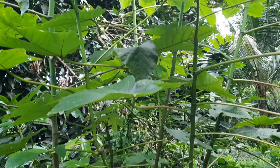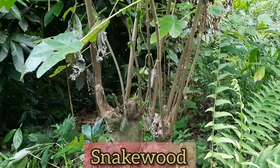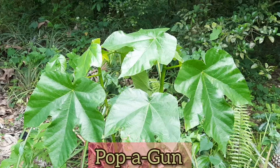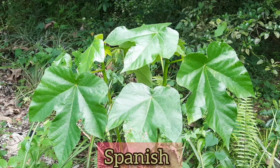However, it has other common names. For example, there is trumpet bush, bacchanal, snake wood, wild pawpaw, and popagon, among other common names. In Spanish, people commonly refer to it as guarumo, yagrumo, and yagrumo hembra.